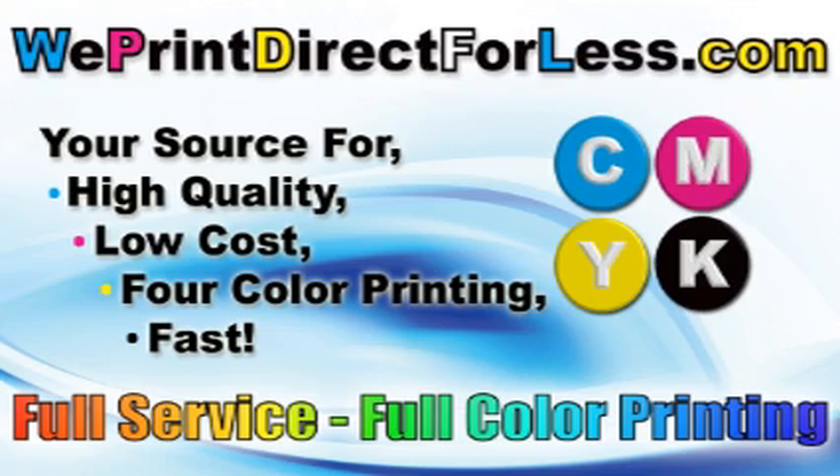Hi, I'm Bob with WePrintDirectForLess.com. Great service. High quality. Low cost. Full color printing. Fast. Log on today and give us a try.